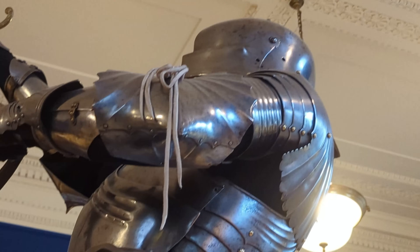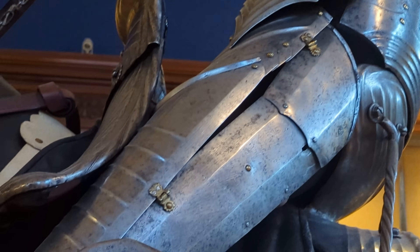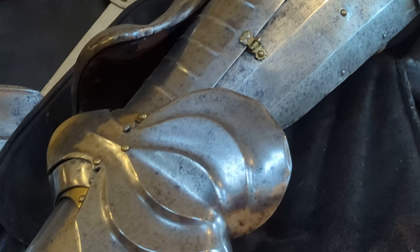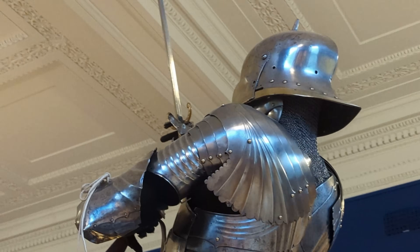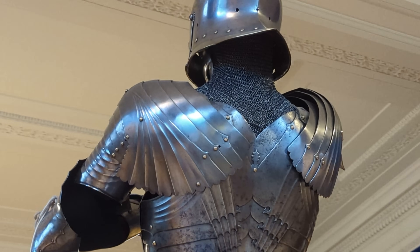This is the A21, a beautiful harness from the 1480s, built for equestrian use. The harness is in the German Gothic style, as suggested by the typically 15th century Gothic fluting which features all over almost every component of the armour.